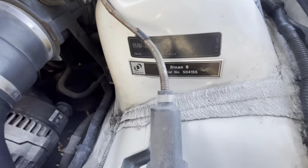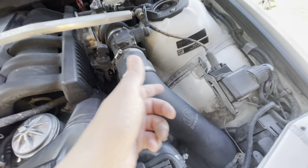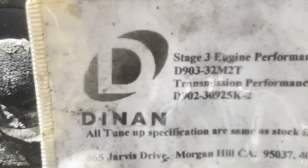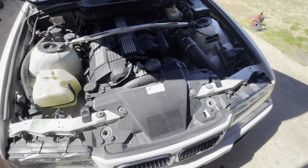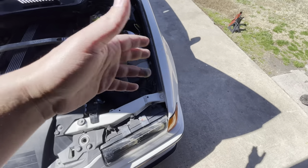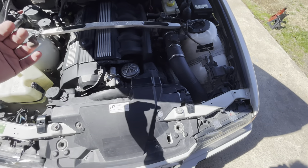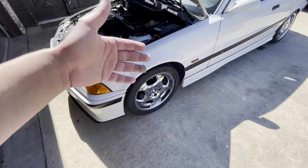Check it out — Dinan S pack, that's the serial number. Dinan cold air intake, Dinan throttle body, Dinan strut bar, and Dinan stage three engine performance and transmission performance. This is actually my first time seeing a Dinan S. I'm normally used to seeing Dinan S1, S2, S3 — so this is basically the entry-level. It's just the engine modifications. The S1 would be the same thing plus the suspension — the Dinan shocks and springs.